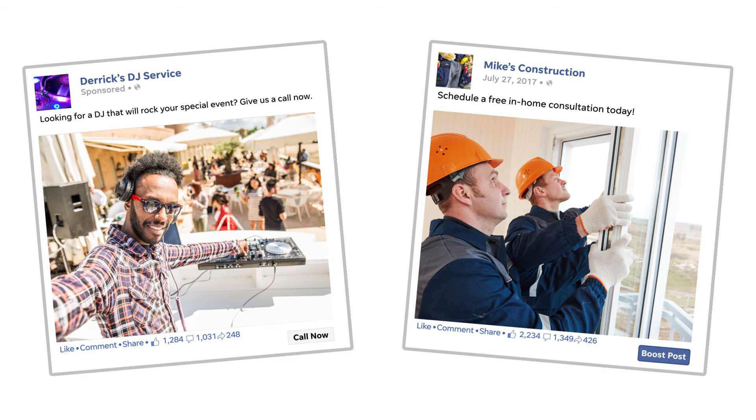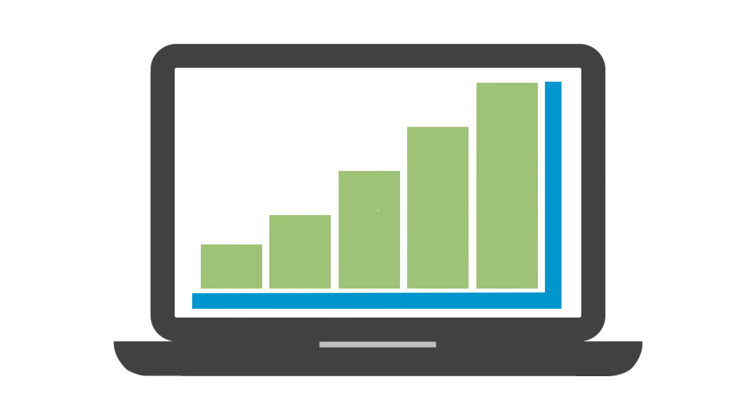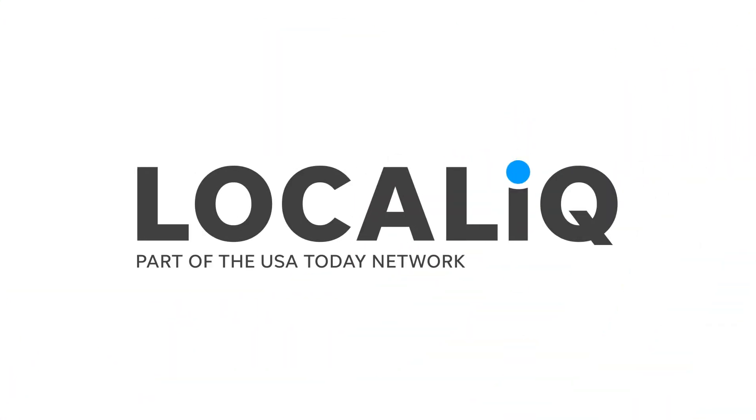Facebook newsfeed ads and boosted posts can help you use Facebook's robust advertising capabilities to accomplish a range of online marketing goals. Learn more at localiq.com.